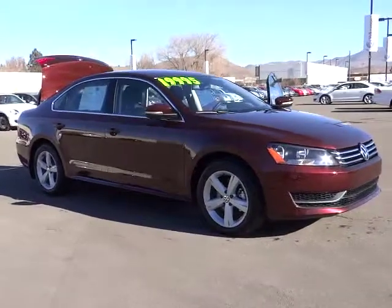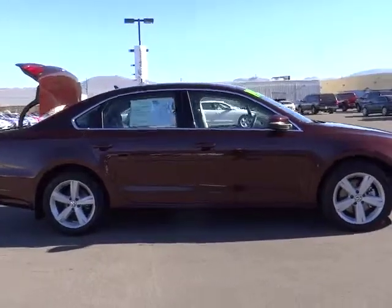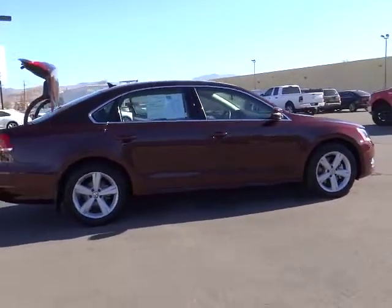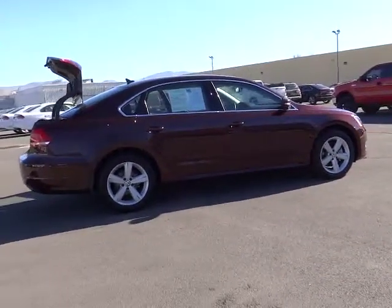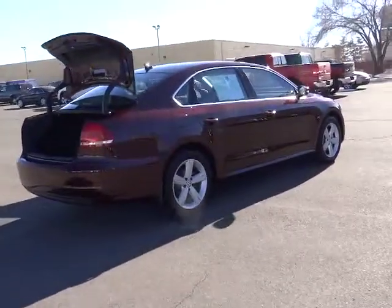The 2013 Passat. The Volkswagen Passat is roomy and powerful. It is a supple and controlled ride with a quiet and comfortable interior. Volkswagen brings it all together. This vehicle has less than 9,000 miles.